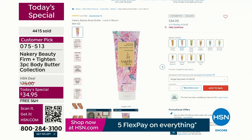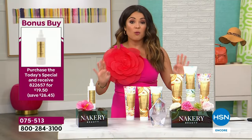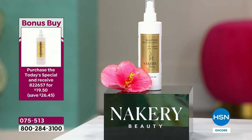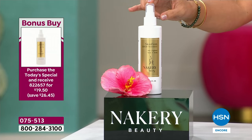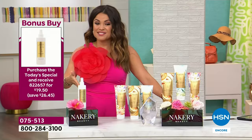Free shipping and five flex pay, and 30 days to try it. Before we show you more before and afters, we have a bonus buy today that you do not want to miss — it's been sold out forever and Liz brought it back for customer appreciation month. This is the incredible booster to your body butters, called Skin Firm. It's a spray-on body serum. Use this before the body butters to boost those smoothing and firming effects. It's usually $46 — it's finally back in stock, and if you buy the today special, you get it for $19.50, a $26 savings.